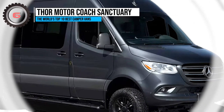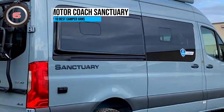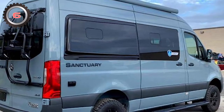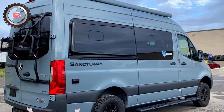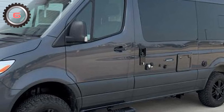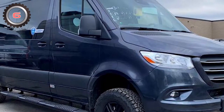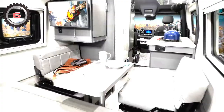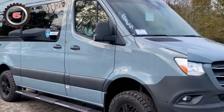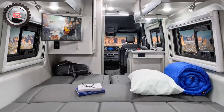6. Thor Motor Coach Sanctuary. For individuals who don't want to make compromises, Thor Motor Coach manufactures camper vans. With the Sanctuary, the business has taken the Mercedes-Benz Sprinter 2544 and transformed it into something you could live in easily, on or off the grid. Two variations are available: the 19P at $148,680, featuring a rear bench that converts into a bed, and the 19L at $151,060, which has a fixed double bed.